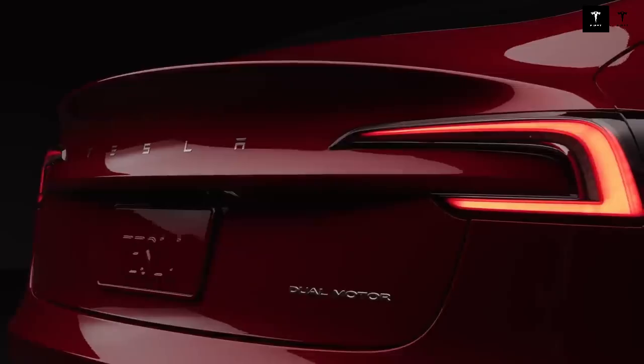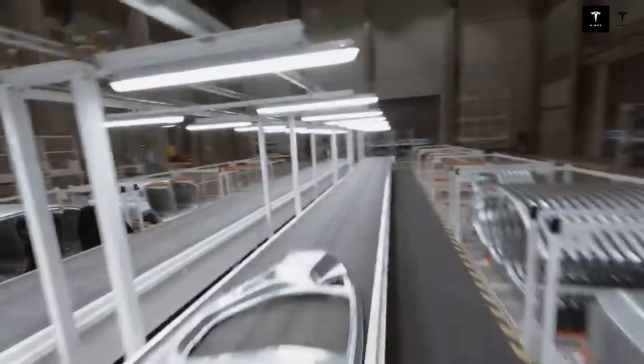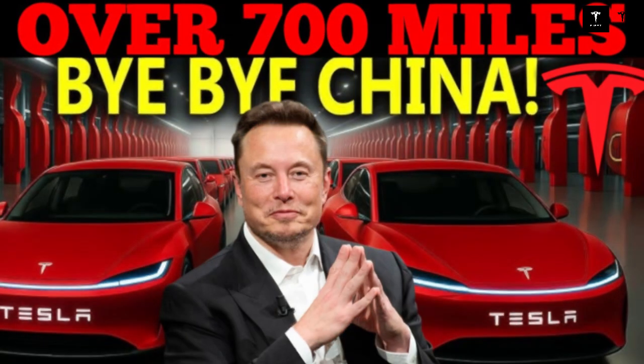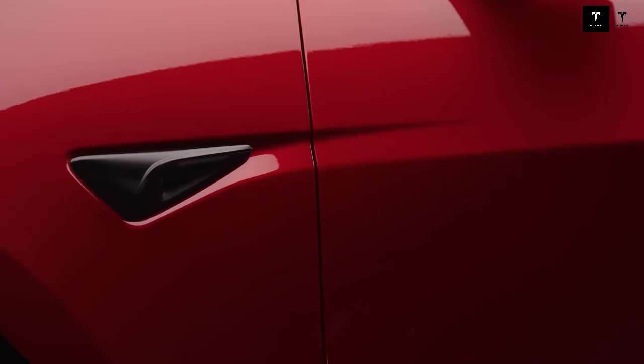Tesla users feel part of something bigger — a movement toward the future of mobility. This emotional connection transforms the Model 2 into more than just a car; it becomes a lifestyle symbol. The Tesla Model 2 doesn't just offer technical advancements — it redefines the everyday mobility experience. The combination of ultra-fast charging, superior reliability, and systems integration eliminates the feeling that driving an electric car is complicated or fraught with barriers.